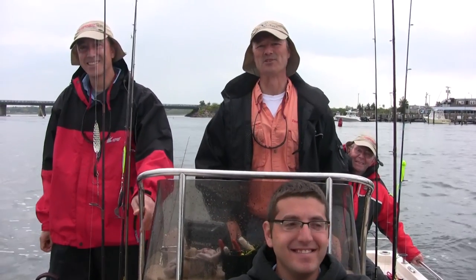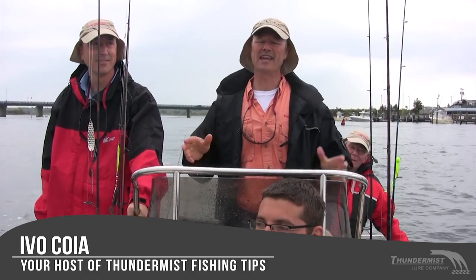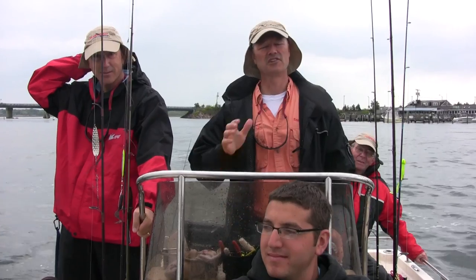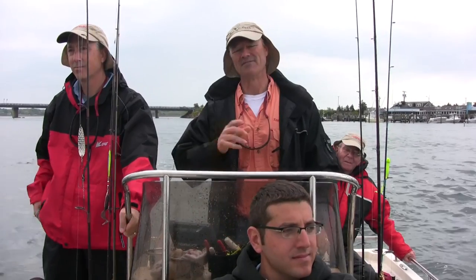Hi folks, it's Evo here from Thunamis Lure Company and welcome to today's episode of Thunamis Fishing Tips. I'm glad you could join us because today we're out here in Westport, Massachusetts and it's our first time fishing this area, so we have no idea what to expect — you're gonna come out on a journey with us and see what we can do.